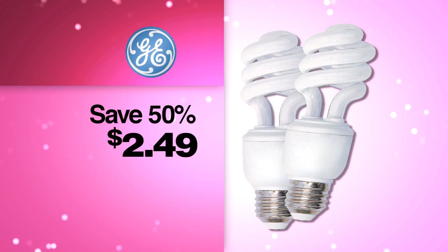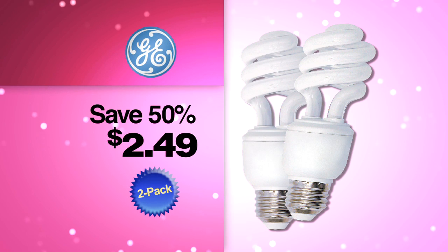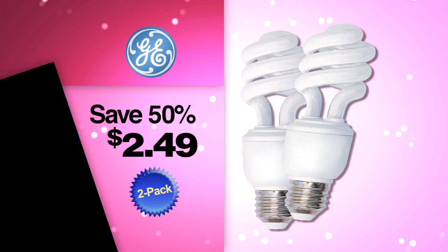Go green now and save. GE Energy Saving Bulbs last 5 years. The 2-pack Energy Smart 60 Watts are just $2.49 now at your neighborhood Value.